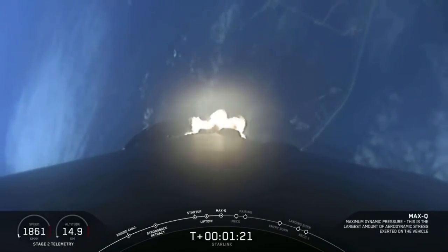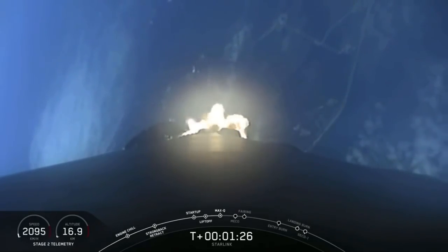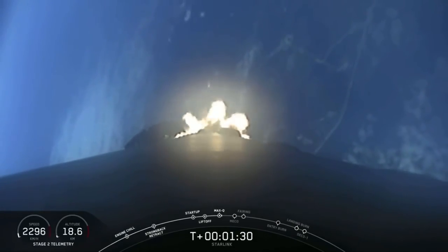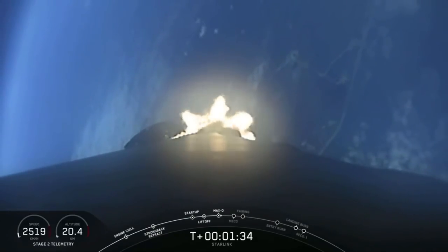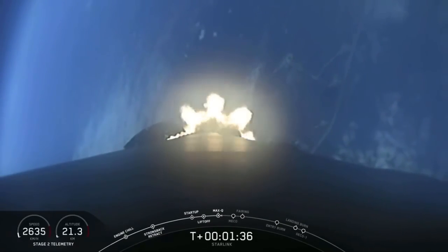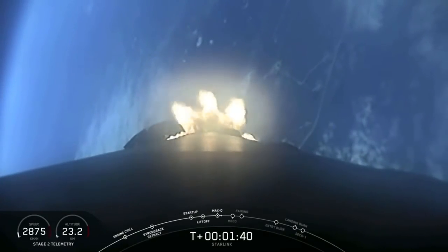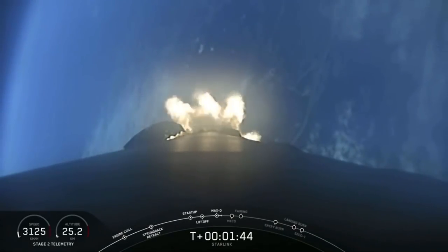Coming up next is a rapid succession of events, starting off with main engine cutoff, or what we call MECO, followed immediately by stage separation — that's the separation of the first stage from the second stage. And then seconds after will be the lighting of our second stage engine, which we call Second Engine Startup, or SES-1. That is coming up here in about 45 seconds.